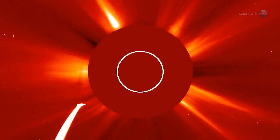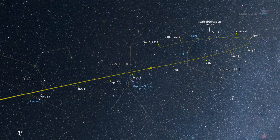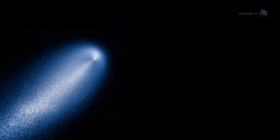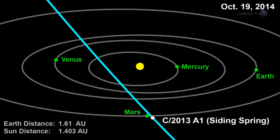McEwan sees this as a tune-up for another comet encounter next year. The science value of observing Comet ISON is hard to predict—we've never tried such a thing before. However, this is good practice for Comet C-2013-A1, also known as Comet Siding Spring, which will pass much closer to Mars in 2014.